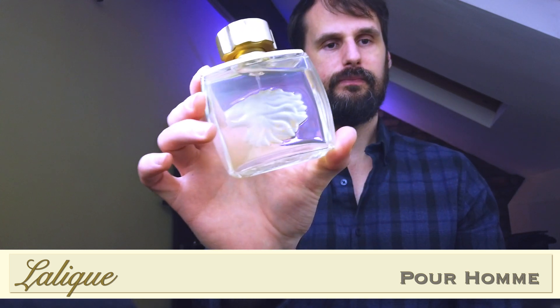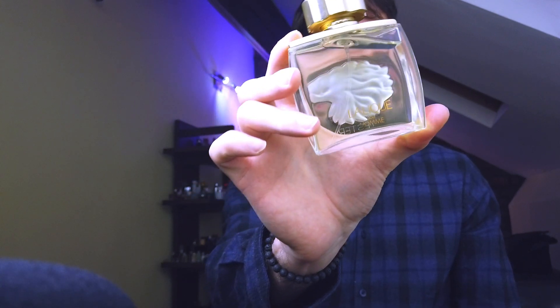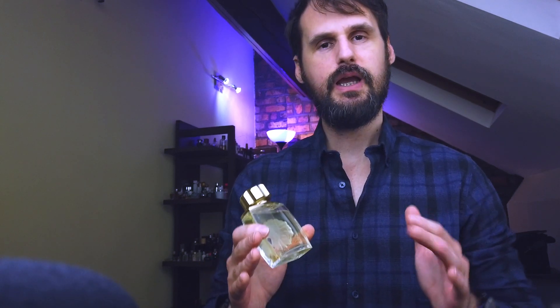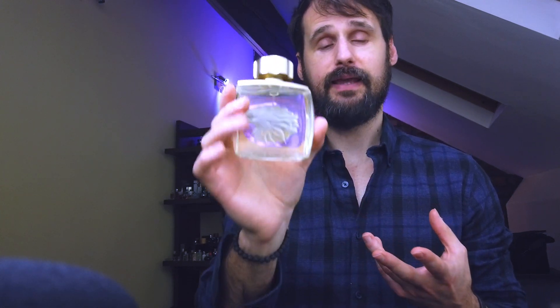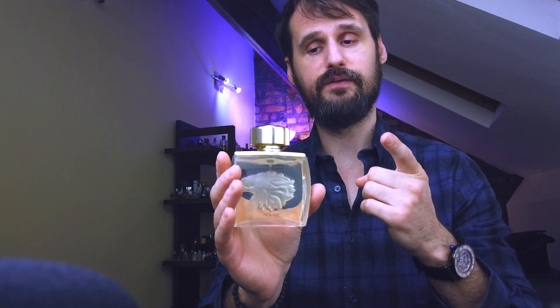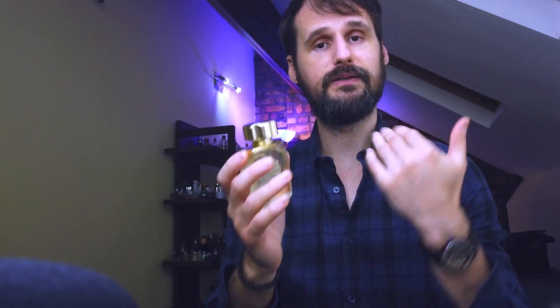At number eight is Lalique Pour Homme, and this is a fragrance I'm happy to have in my collection because now I don't feel the need to go for Creed Bois de Portugal, because this smells similar and is much, much more affordable. I wanted something from this house because I knew they had great value for money. It has a more mature feel to it, so be careful about blind buying. But overall, House of Lalique: great bottles, great quality juice, very good performance, and again, very good price.